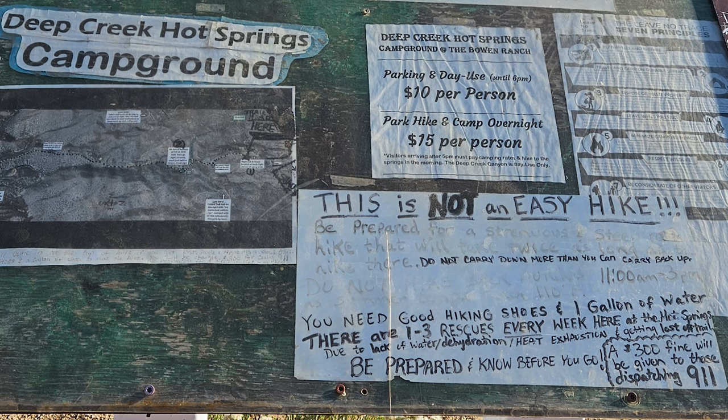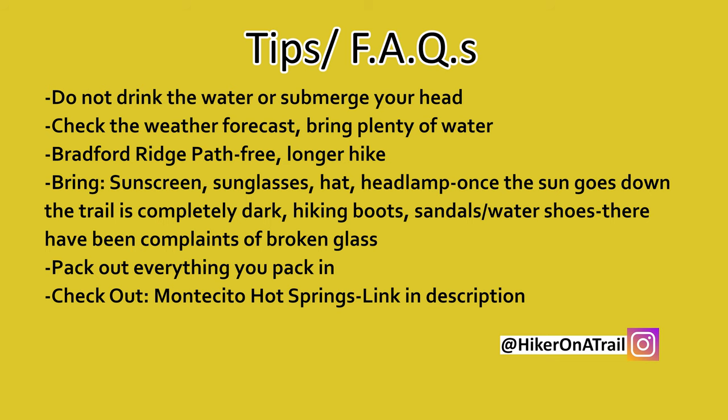Make sure you check the weather forecast before you go and bring plenty of water — our parking attendant mentioned that there are at least three rescues each week. There are other ways of getting to the hot springs for free, one of them being the Bradford Ridge path, but it is a bit of a longer hike. Make sure you bring the appropriate hiking equipment and pack out everything you pack in.